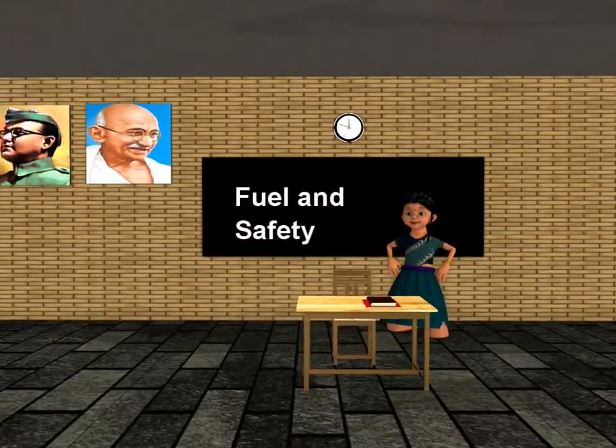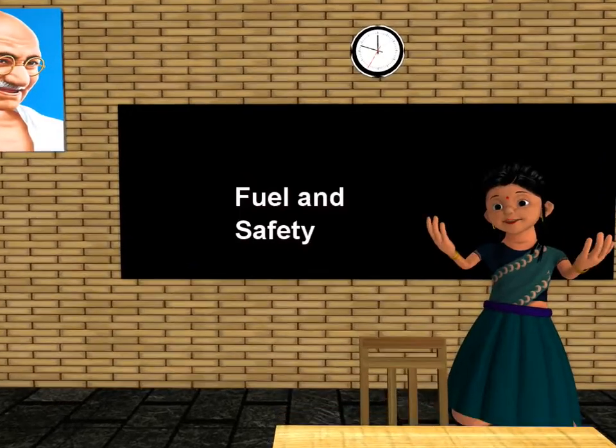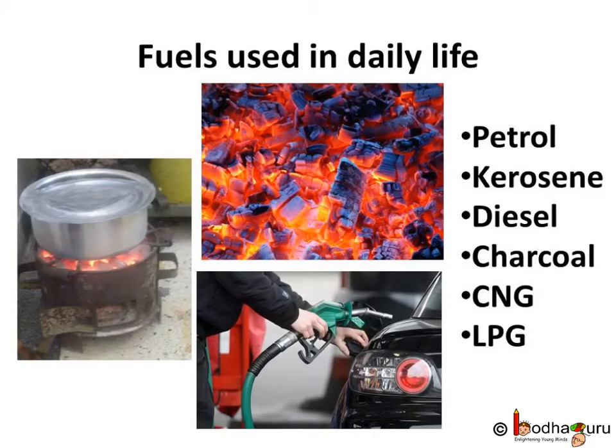Good morning children. Today we shall learn about fuel and how to control fire. We burn substances like petrol, charcoal, diesel, kerosene etc. to produce heat for domestic purposes like cooking or for industrial purposes. We call them fuel.